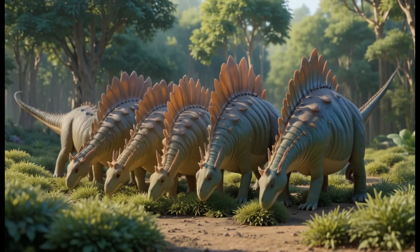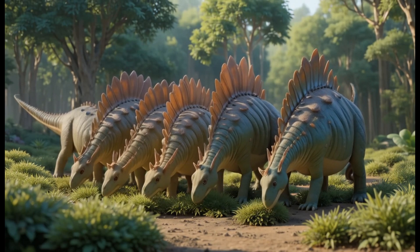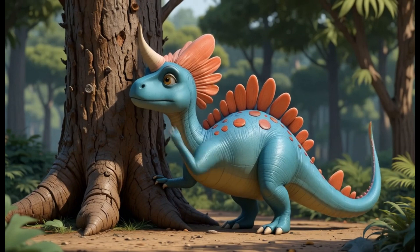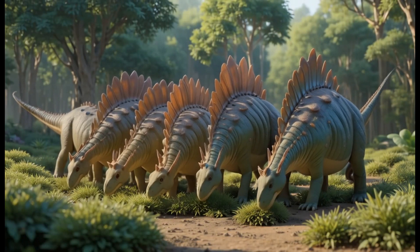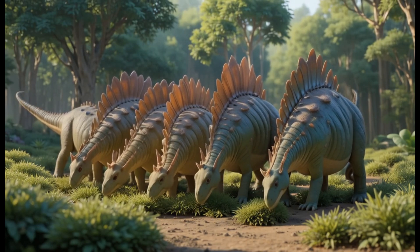20. Einiosaurus. Einiosaurus was a herbivorous dinosaur that lived during the late Cretaceous period. It had a large frill and one horn on its nose. It fed on ferns and other plants. Fun fact: Einiosaurus is related to the famous Triceratops, but it had a unique horn.